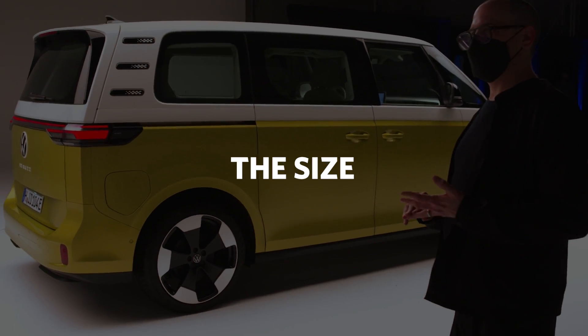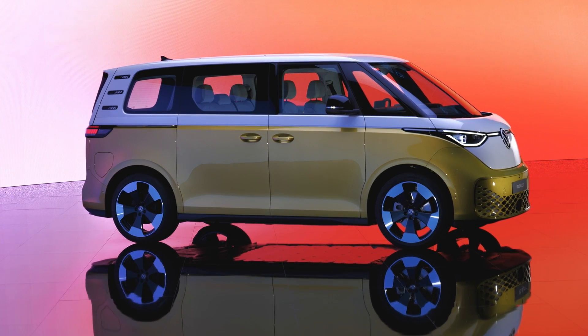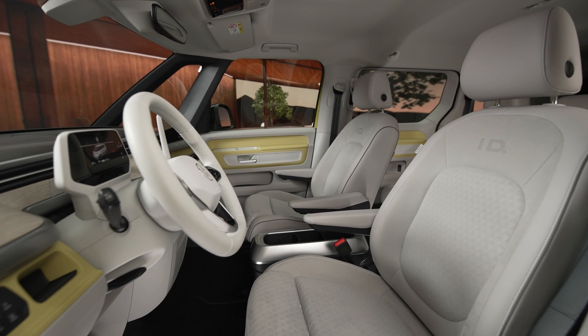What do we think of the size of the ID Buzz? Although the one we saw today is the slightly shorter version that's not coming to America, it's still a pretty large vehicle — about 78 inches wide, with a wheelbase of 118 and a bit inches. It's what you'd expect from a minivan. One of the advantages of an electric car platform is that the motors are small and below the bottom of the car, so you get much more space inside. Even the two-row version felt very roomy, and I think the three-row version will be probably perfect for this market.